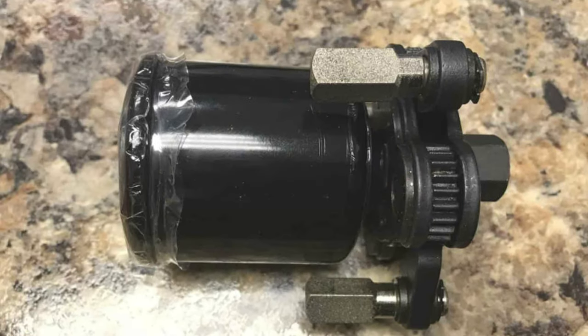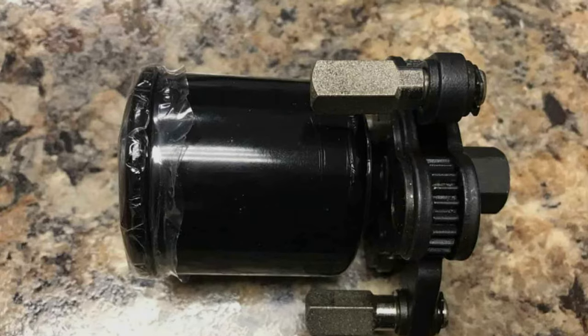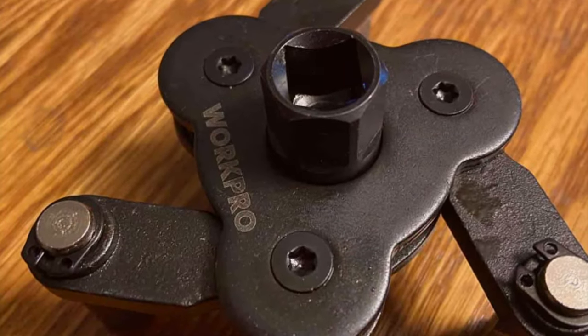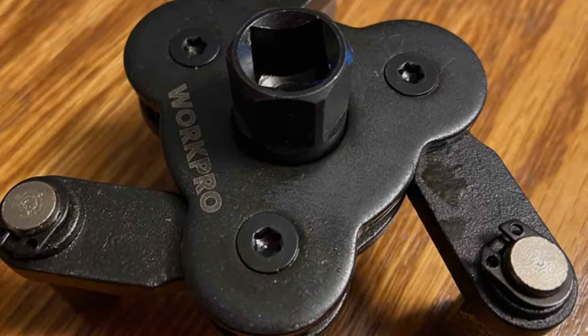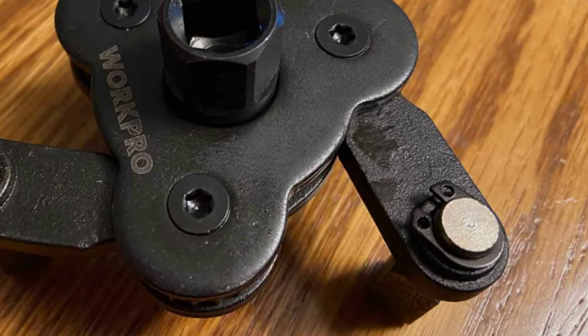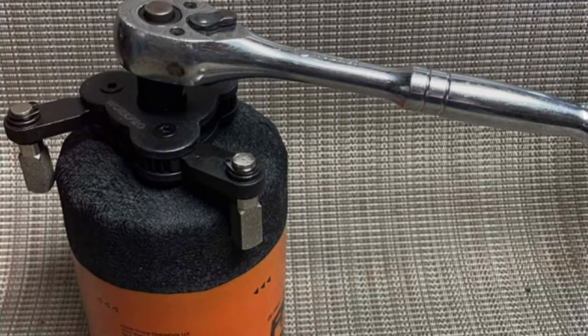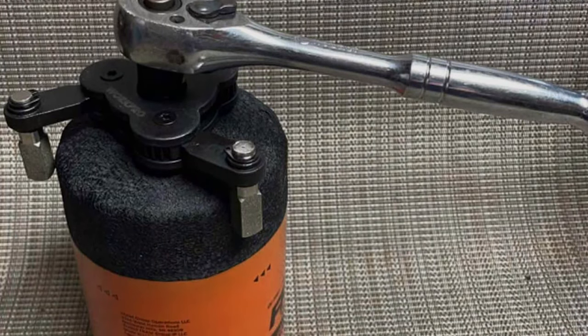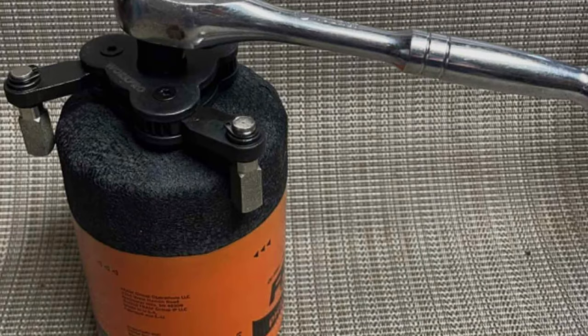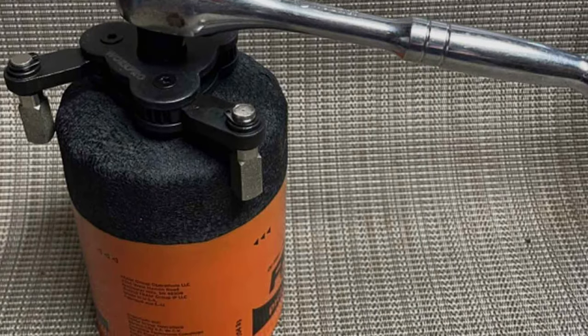The ergonomic design of this wrench maximizes comfort and efficiency. Its compact size and magnetic attachment make it especially useful for working in tight spaces where traditional wrenches might struggle. The DUAR KPR Universal Magnetic Oil Filter Wrench combines durability, versatility, and safety in a design that simplifies oil changes for vehicles of all types.